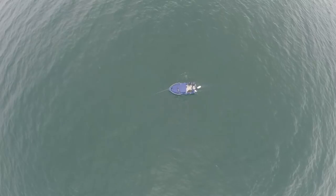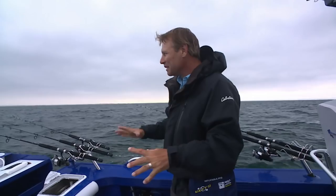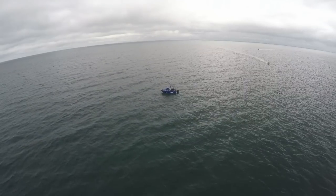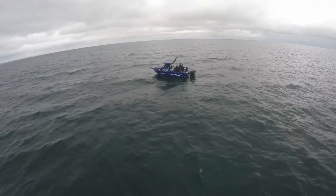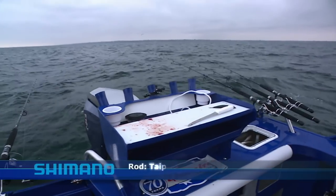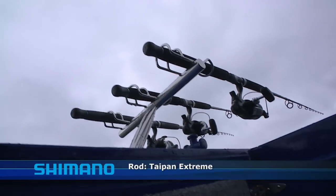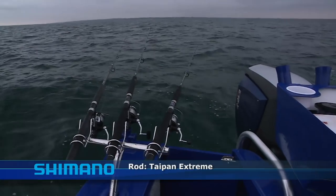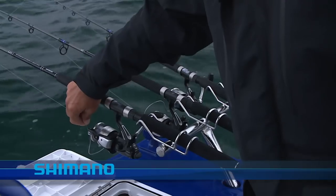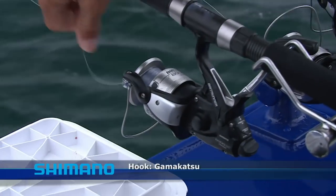It's snapper time in Victoria at the moment. We've trudged 15 nautical miles from the boat ramp to where the fish are supposed to be. Hopefully the weather stays a little bit like this for the next few hours while we're out here searching for a snapper. Rods everywhere - these are beautiful Shimano rods, around seven-foot in length, the Taipan Extreme snapper. We've got ten out at the moment, all matched up with beautiful bait runners and 20-pound mono line.